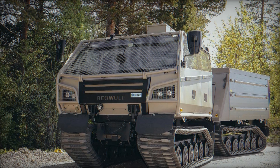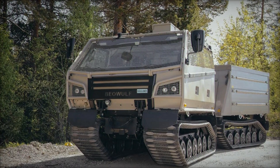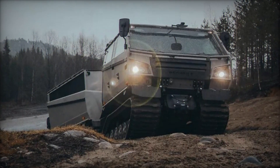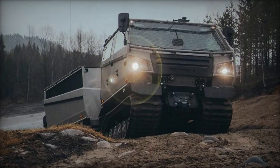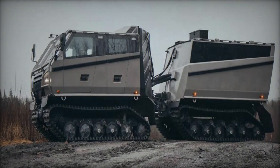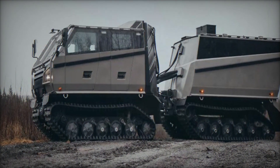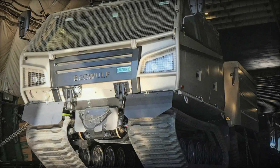Designed for versatility, the Beowulf boasts a substantial payload capacity of up to 8,000 kg distributed between its two modular bodies. These modules can be configured with specialized cabins or cargo configurations to accommodate specific mission requirements, whether for troop transport, equipment hauling, or emergency supplies. This flexibility underscores the Beowulf's adaptability in military operations, disaster response, firefighting, and rescue missions.